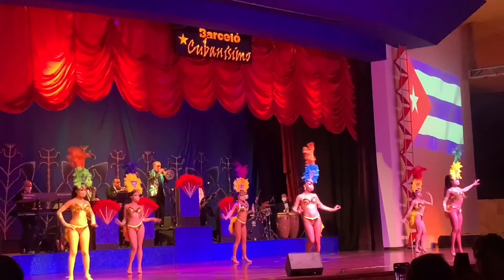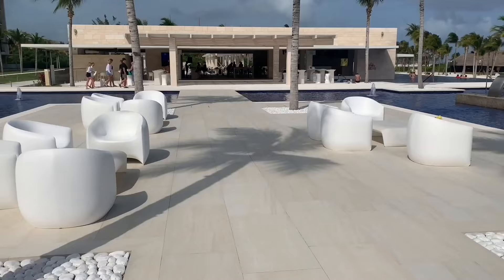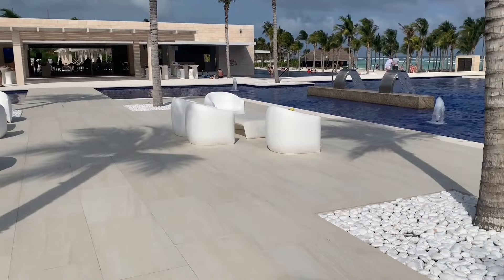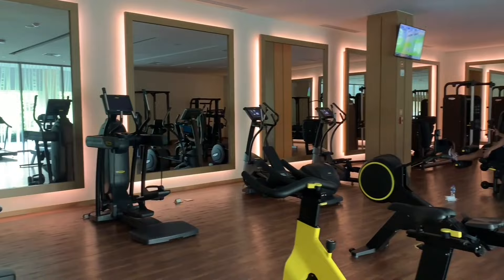Now let's talk about entertainment and some of the activities you can do while you stay at this hotel. Around the hotel, you'll see these TV screens with daily schedules — they have everything from learning Spanish to yoga, or you can just relax by the pool.